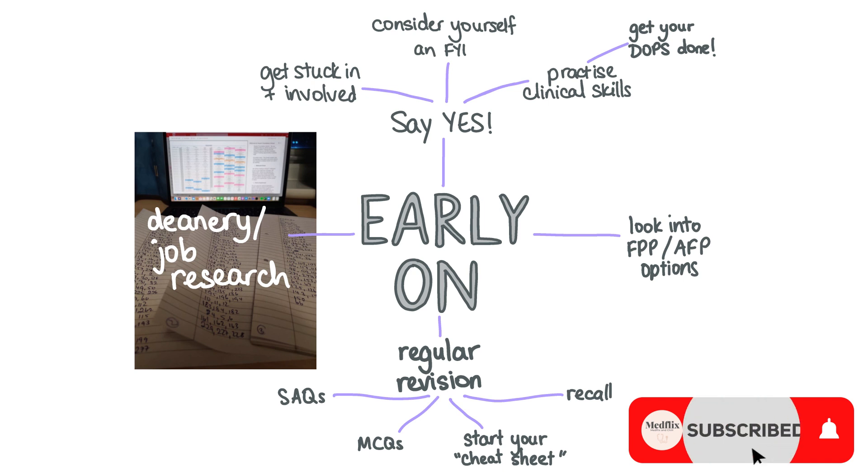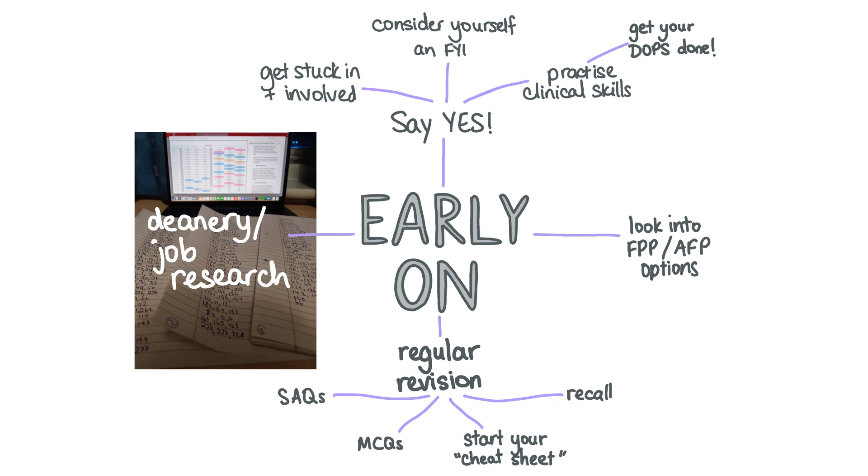Early on, and for the bulk of the year, you want to try saying yes to everything — especially things you don't like. Consider yourself an FY1 already and use your time on the wards to become familiar with basic clinical skills like venipuncture and cannulation. Don't be afraid to get stuck in with the ward round.